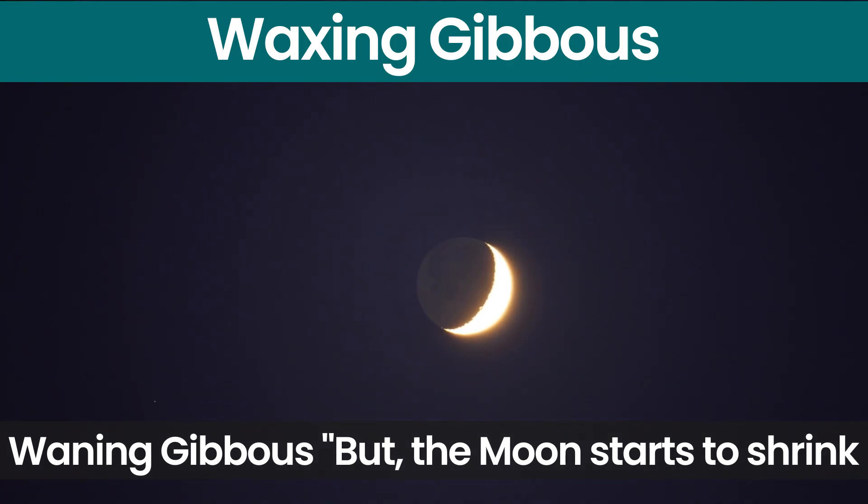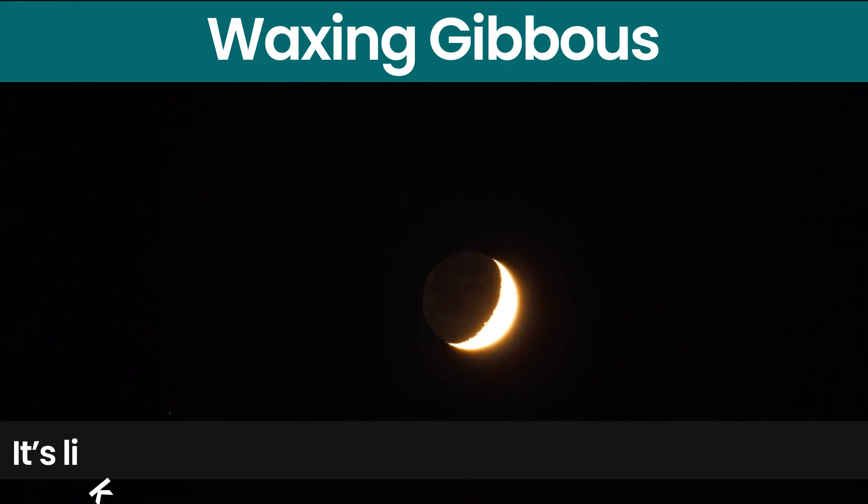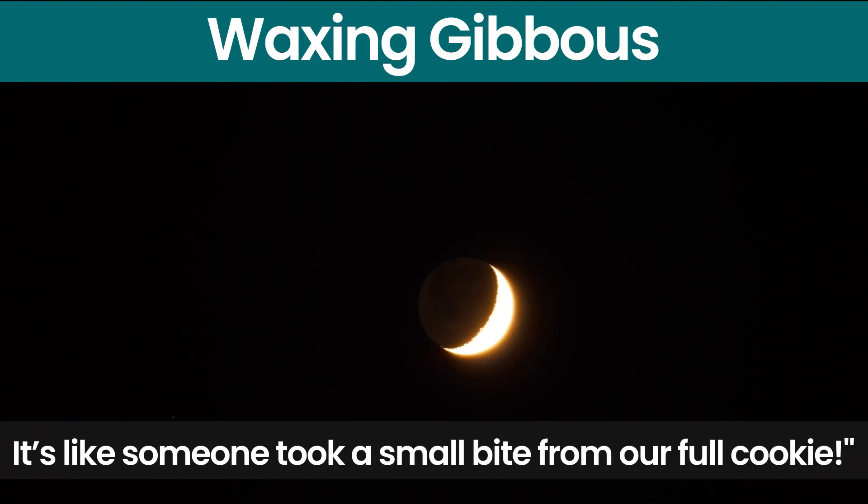Waxing Gibbous. But the moon starts to shrink into a Waxing Gibbous phase. It's like someone took a small bite from our full cookie.